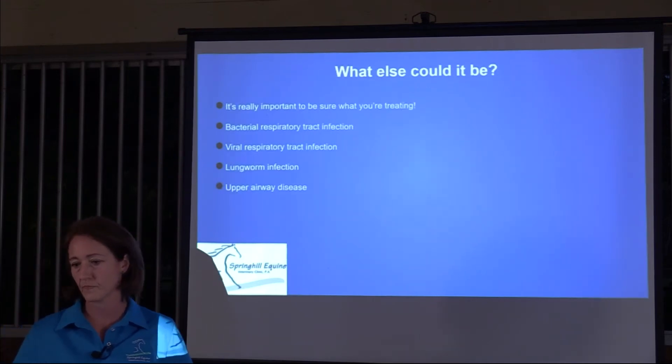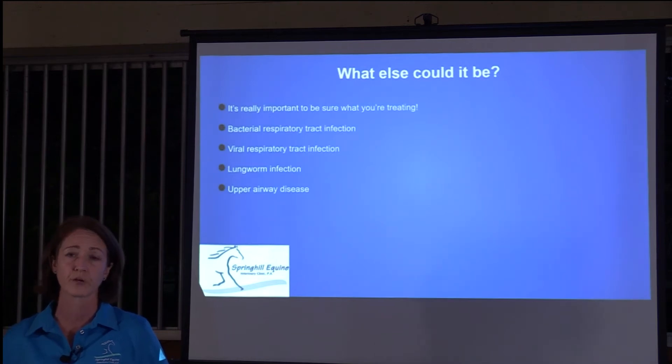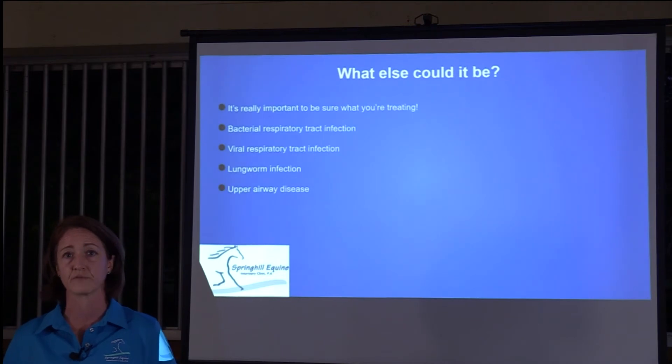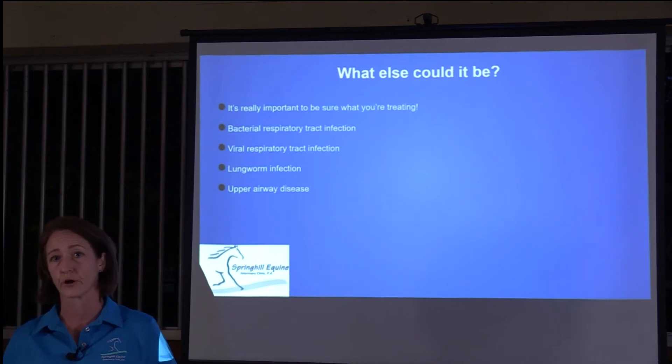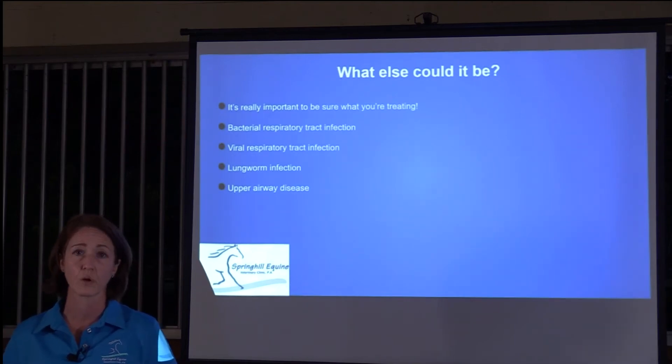Besides heaves, there are several other things that could cause increased respiratory effort, wheezing, or coughing. It's really important to determine what you're treating. Don't just find a medicine and give it because you think heaves is common. Some other diseases are infectious — bacteria, viruses, and parasites can cause infections — and a medicine that helps bacterial infection may not be good for RAO, and something you might give for asthma can be really bad for a bacterial infection. Call your veterinarian if you have concerns about how your horse is breathing.